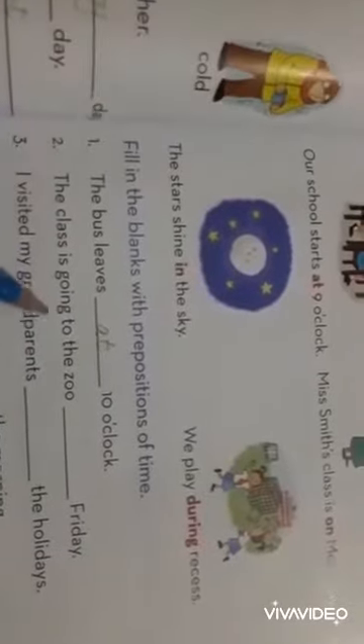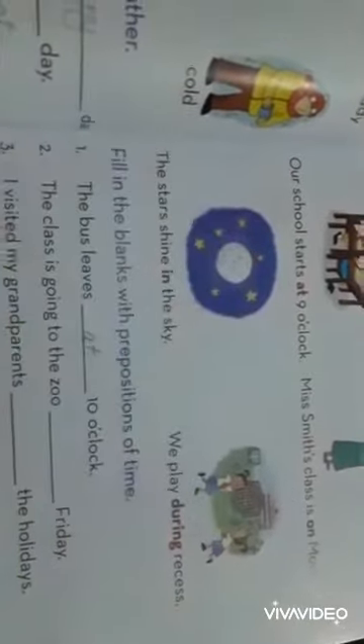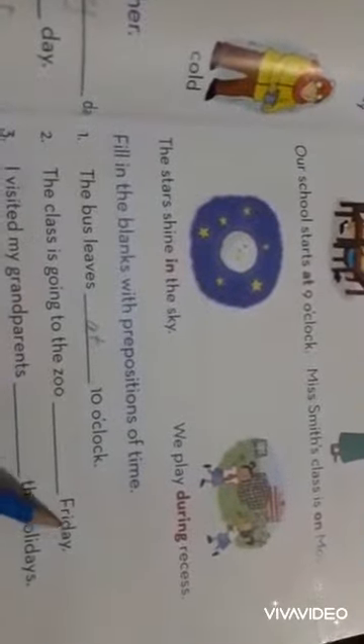Number 2: The class is going to the zoo dash Friday. What do we use with the day of the week? On. The class is going to the zoo on Friday.